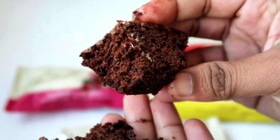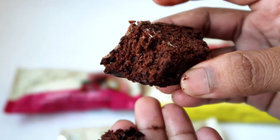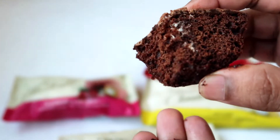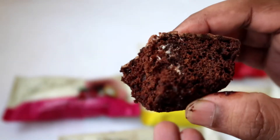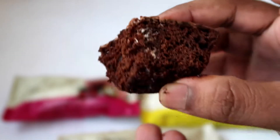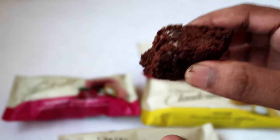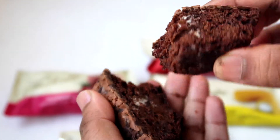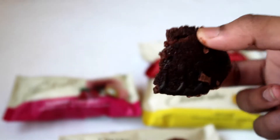Mmm, it tastes really good! It's very chocolatey, spongy, very sweet, creamy, and very moist. Awesome! I really like this Cakers chocolate cupcake — so far the best! I'm gonna have one more bite because I can't resist — it's really awesome.